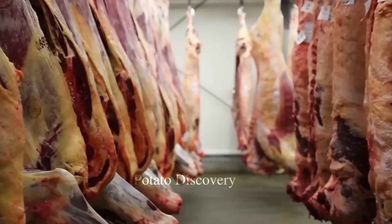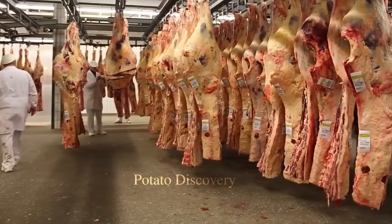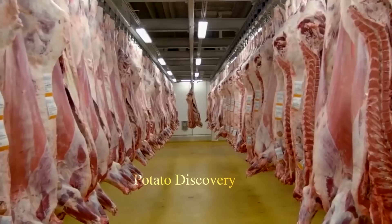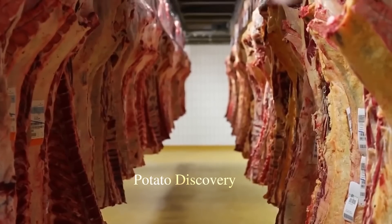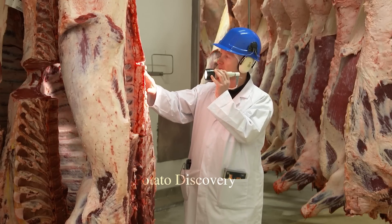After that, the meat will be cut into small pieces. The large butchers are now working. These workers separate the meat pieces and attach the quality certificate.